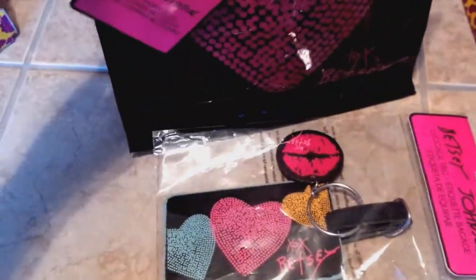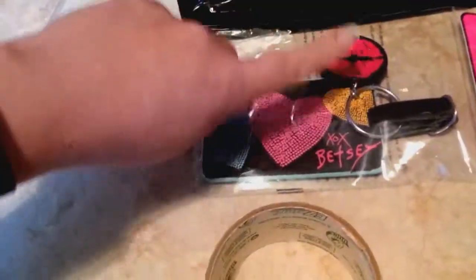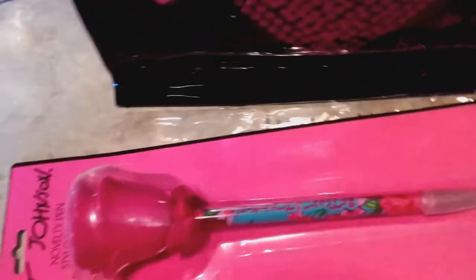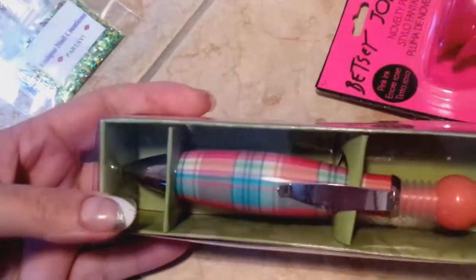That will come with a matching luggage tag — I only have one matching luggage tag for the black one, with the little lips and Betsy's. And then the pen like this. Like I said, I only have two of these rose pens, so some of the other bags will come with these really cool bubble pens instead.